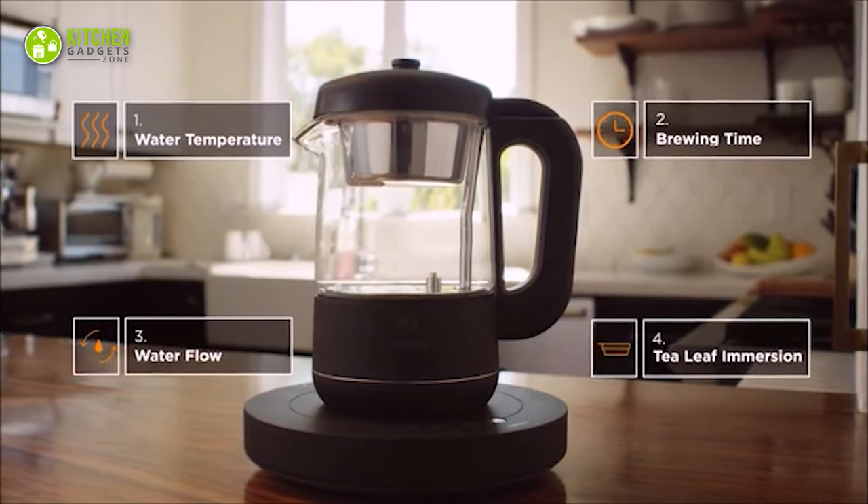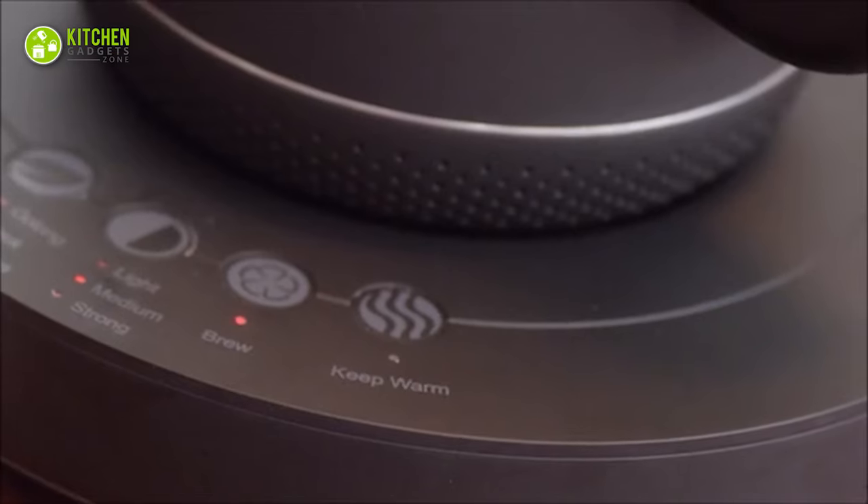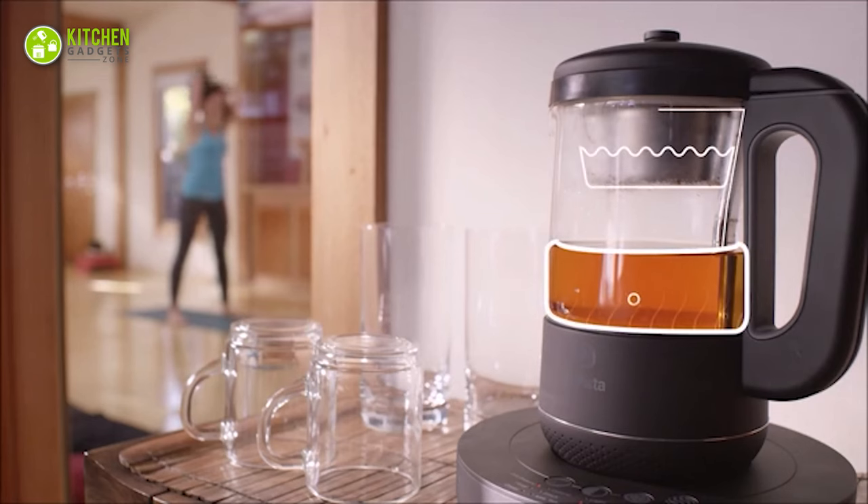With its accessible functionalities, just pour water, add leaves, and select your brewing program. Too easy and quick!